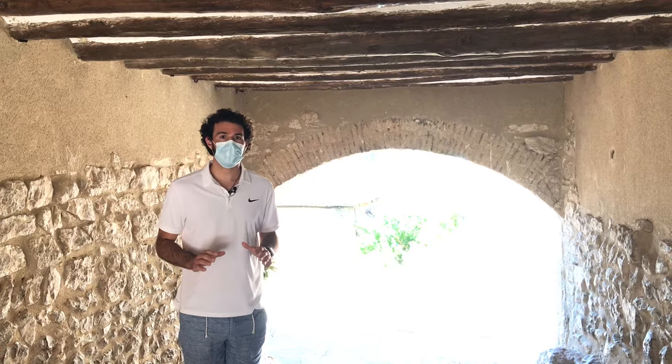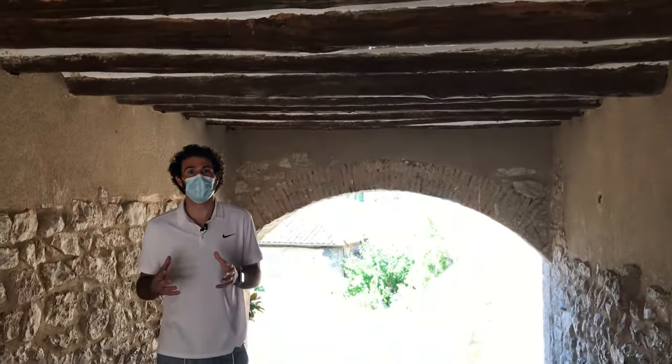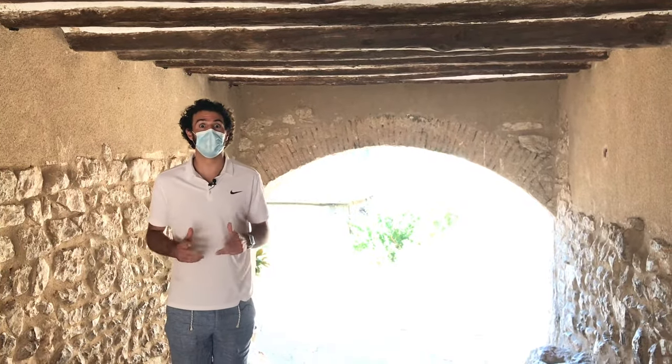All around Alquézar they have these things called caizos — basically additions to the houses that added even more space. They allowed you to walk from one end of the town to the other without ever touching the ground.